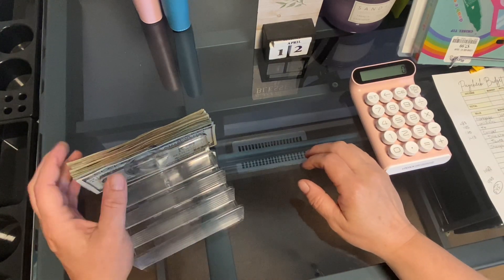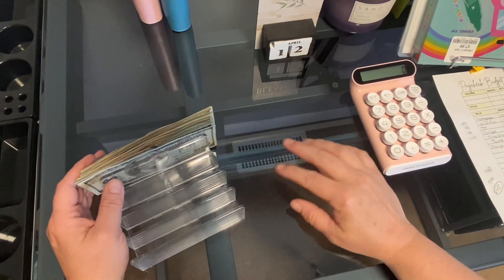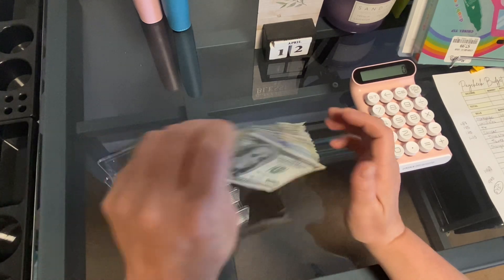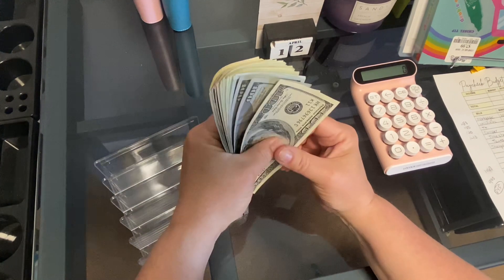Hey everybody, I hope everybody's having a great week. I'm going to do some cash stuffing for my bills and some sinking funds this week, and I have $845, I think. So I'll count it.